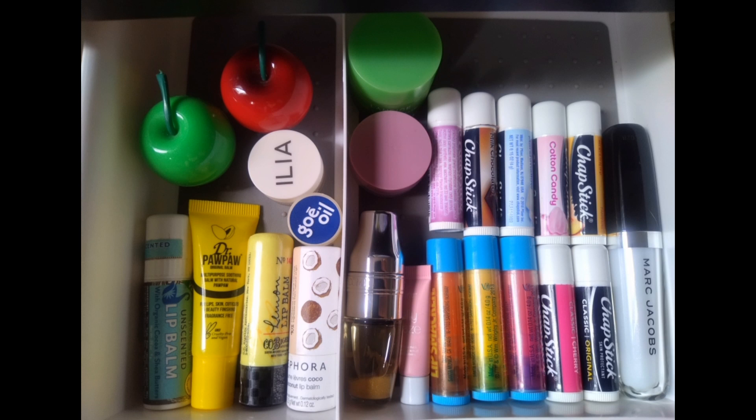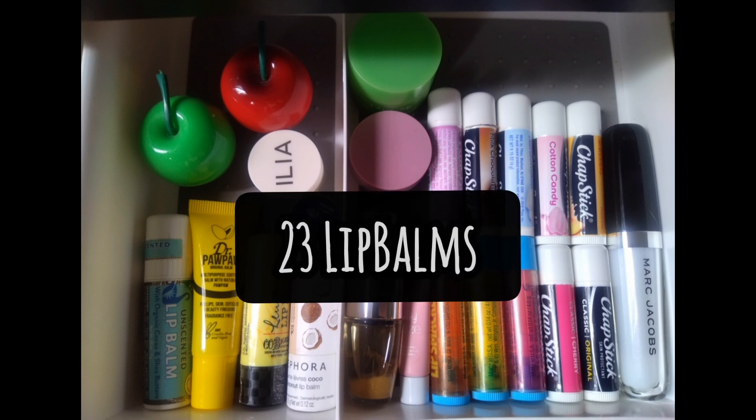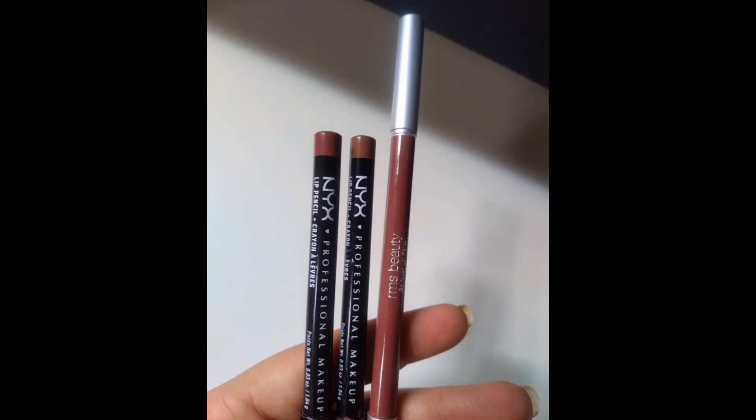For lip balms, I didn't track this category last year, but right now I have 23. I decluttered a few and have been using some up. For lip liners, I had 12 last year, decluttered a lot of them, and now have three — one of which I received as gratis from my job.